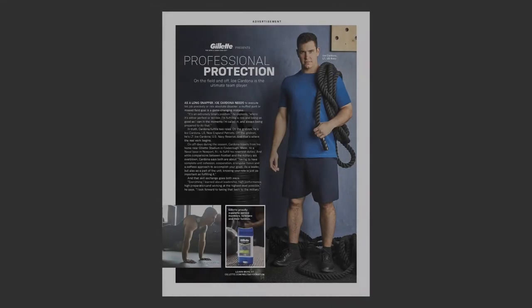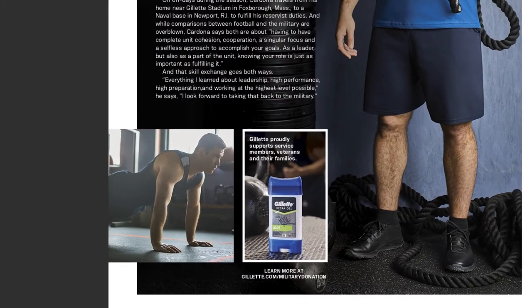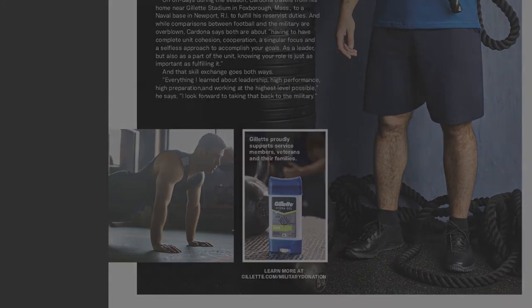For any Patriots fans out there, I shot Joe Cardona for Gillette. This was running in Sports Illustrated, so I wanted it to feel very masculine. We shot at a CrossFit gym an hour outside of Boston. One thing I want to call out from this shoot was that when I was reviewing the film, I realized that he wasn't sweating in that bottom left photo, so I sprayed some water on him and we redid the shot. Always do the work on set and not in post-production.